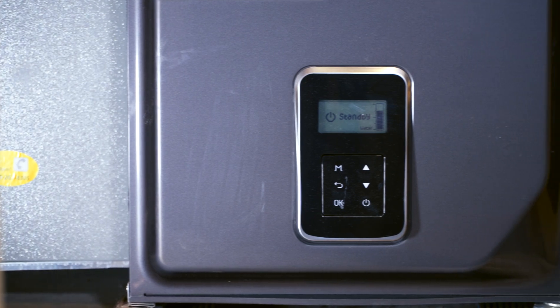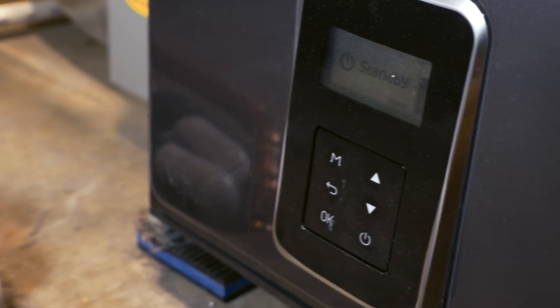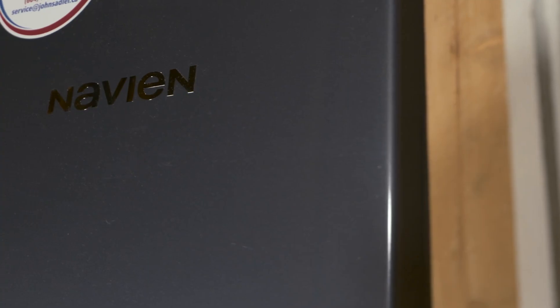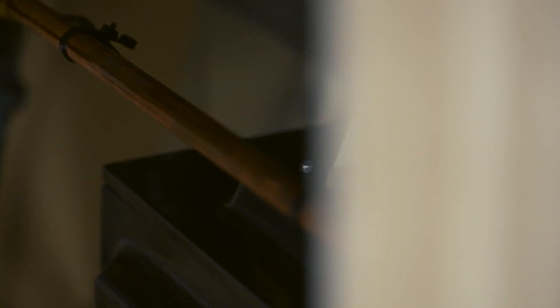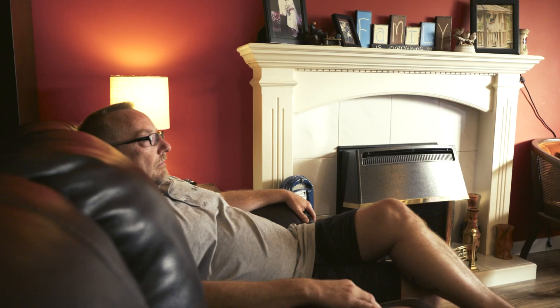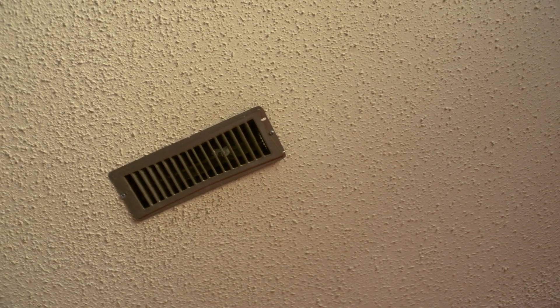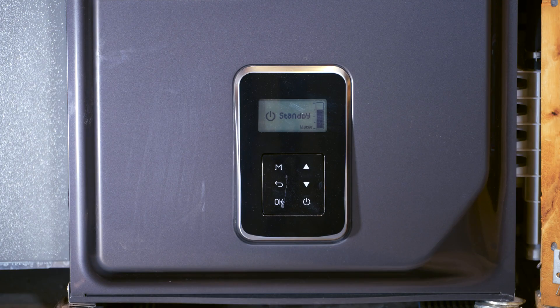This new furnace is very quiet, and the heat is different in that it doesn't come out really hot right away — it gradually brings in the heat, so it feels like a warmer heat. We don't get any creaking from the vent ducts when they heat up really fast and then cool down really fast. We don't get any of that anymore.